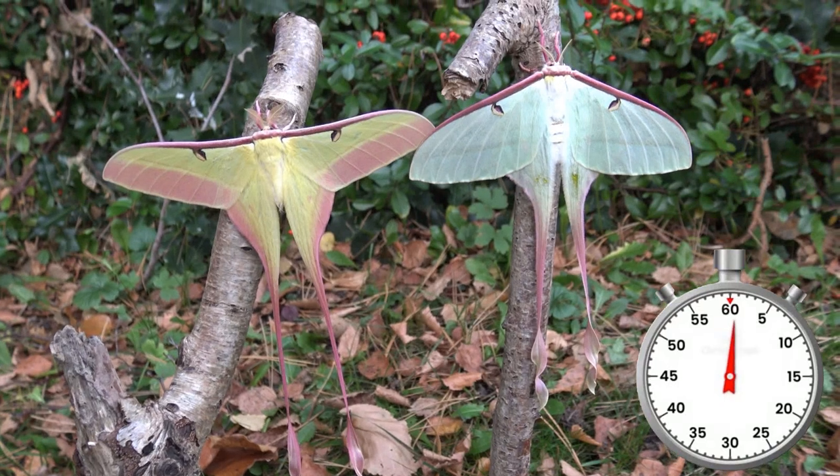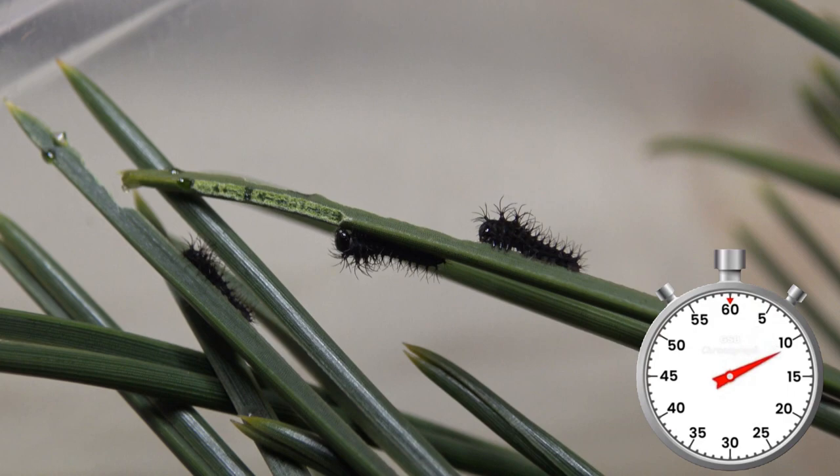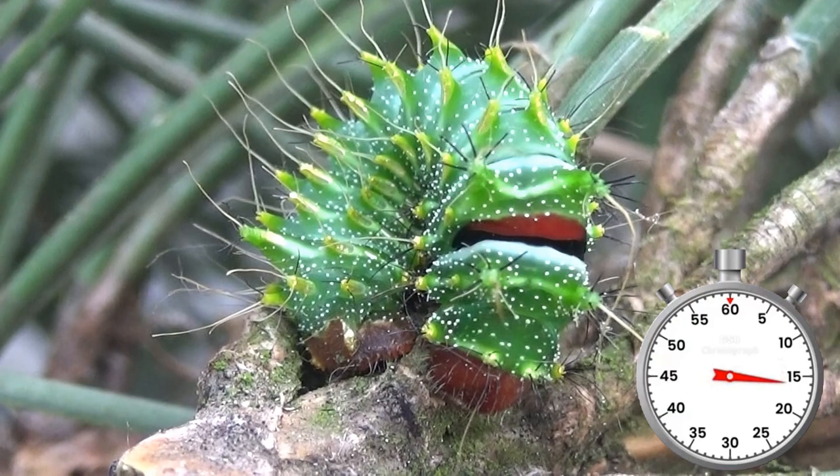The Chinese moon moth is considered by many to be the most beautiful moth in the world, and today you are witnessing its life cycle. They start out as tiny little eggs that eventually hatch into ridiculously tiny caterpillars. These moths exclusively feed on coniferous trees such as pine trees, spruce, and larch. Their favorite is pine tree, but other coniferous trees can work too.